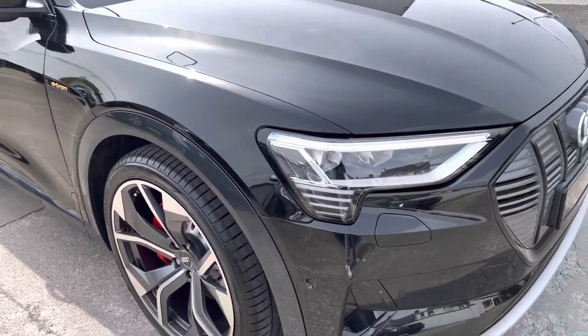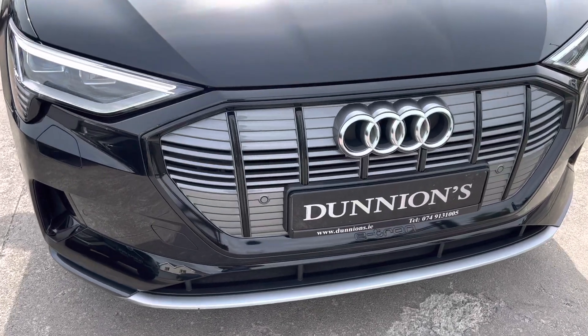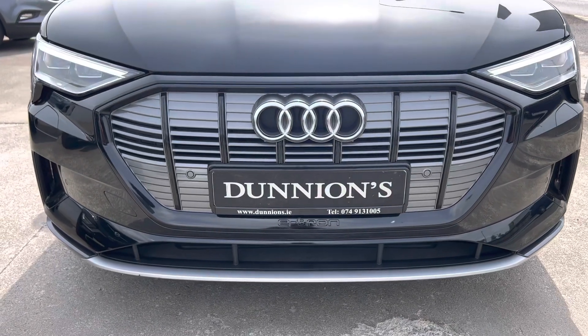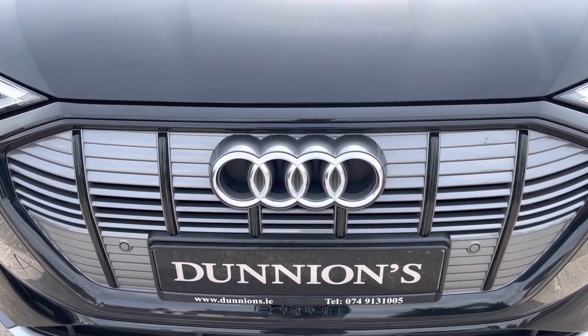It has the LED daytime running lights and the gloss black grille as well for the black edition styling. If you'd like to inquire about this car, please give me a ring on 074 913 1005. Thank you.